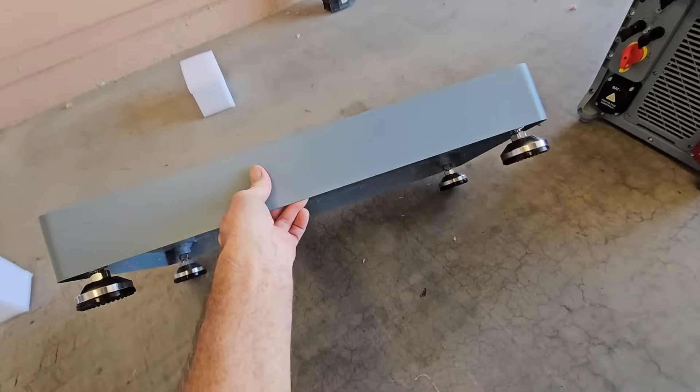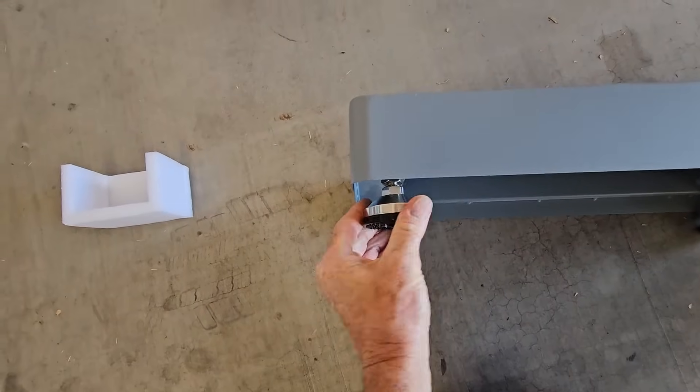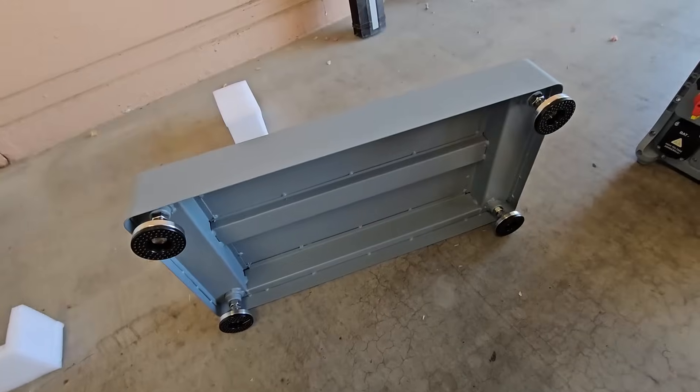What they call a bracket I would call a pedestal — this is what everything's going to stack on top of. It has pretty wide adjustable feet on it.